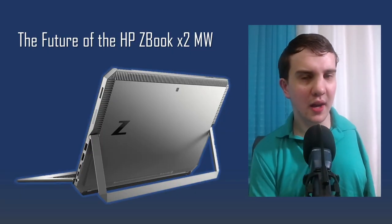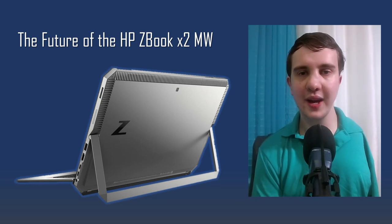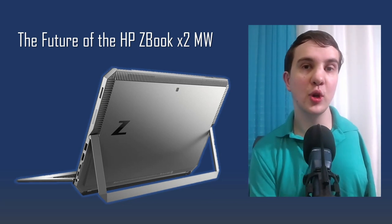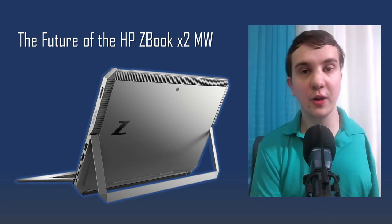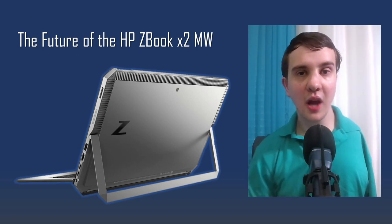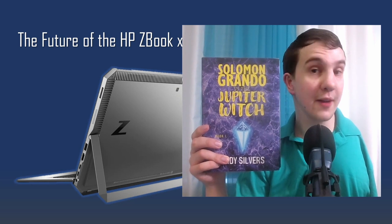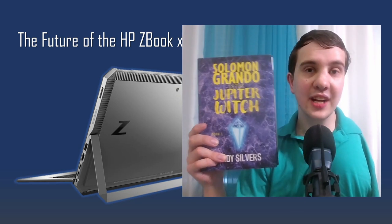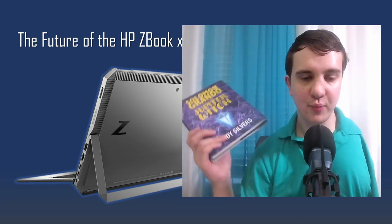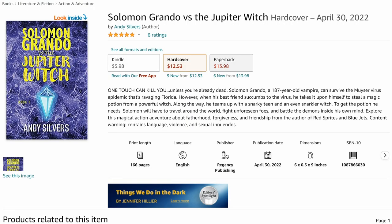This channel isn't currently monetized, so if you would like to help support the channel, obviously do the cool things like liking and subscribing. I'm not only a YouTuber, but also an author and filmmaker. I currently have three books available on Amazon.com. My most recent book is called Solomon Grando vs. The Jupiter Witch, and it has 5 out of 5 stars right now. You can get the hardcover cheaper than the paperback because it is on promotion — around 34% off.